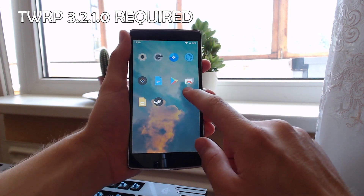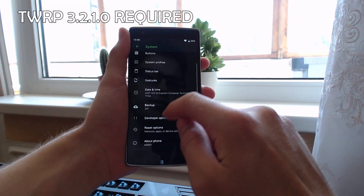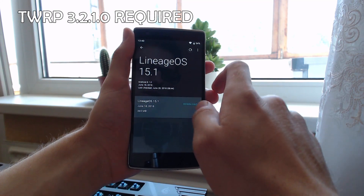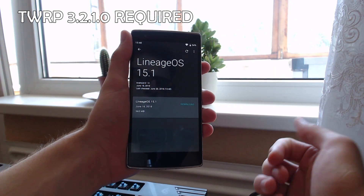There are OTA updates available. If you go to Settings, then About Phone, then Lineage OS Updates, there might even be updates available right now. There are no new updates for me at the moment, but the latest version is currently the June 18th build, so it's just been a couple of days since the release.